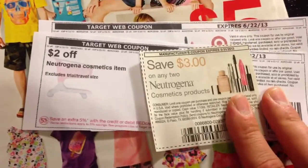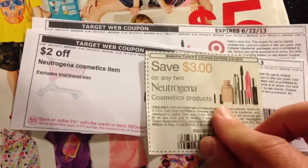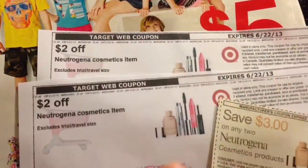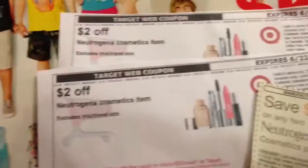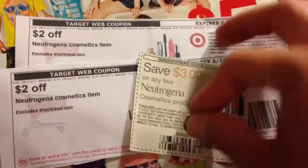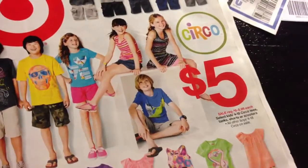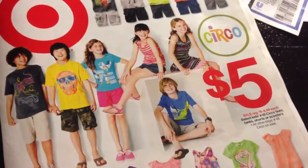There's this Neutrogena $3 off of two cosmetic products. If you match this $3 coupon with two of these Target ones that you can print out currently, I'm pretty much saving $7 here. I'm not sure how much the Neutrogena items cost, but you might be able to find something cheap.